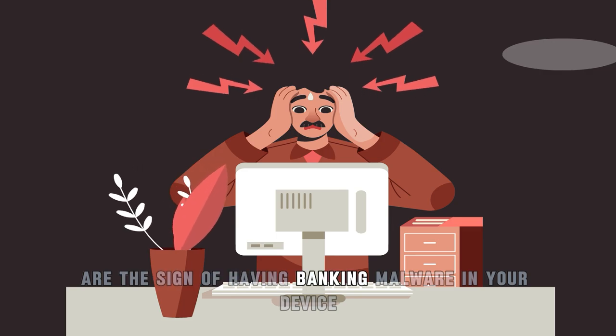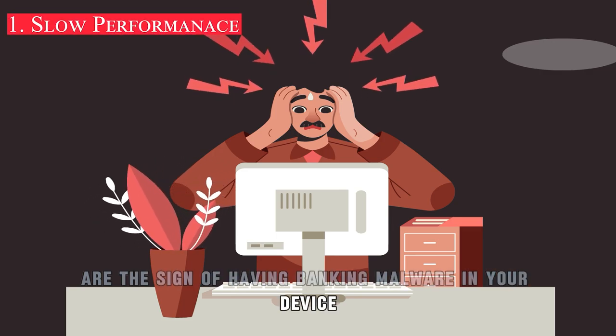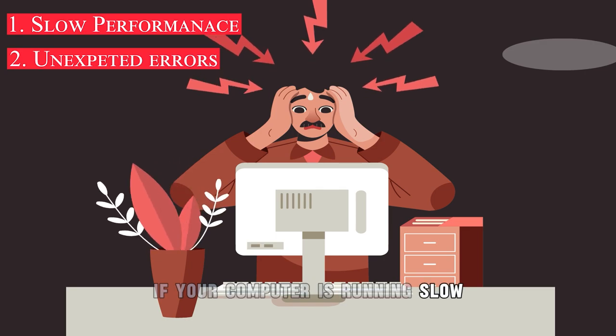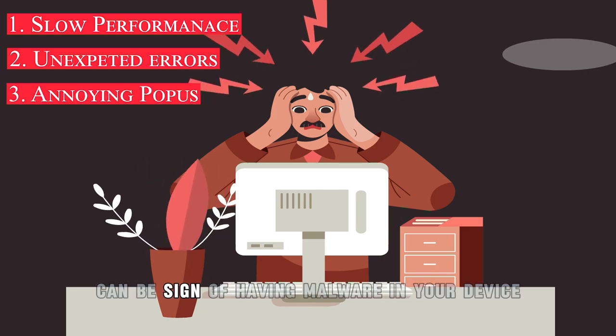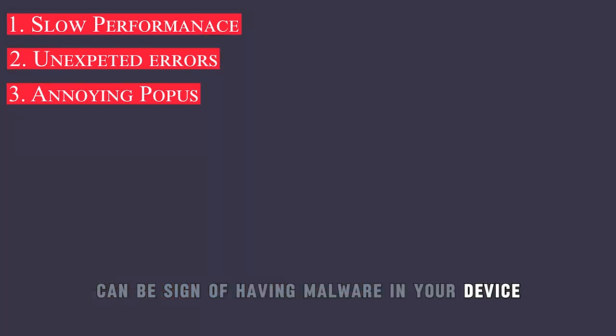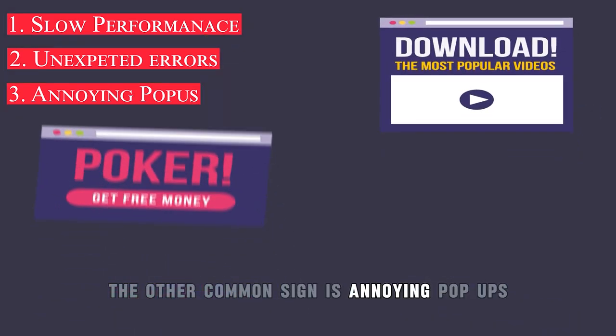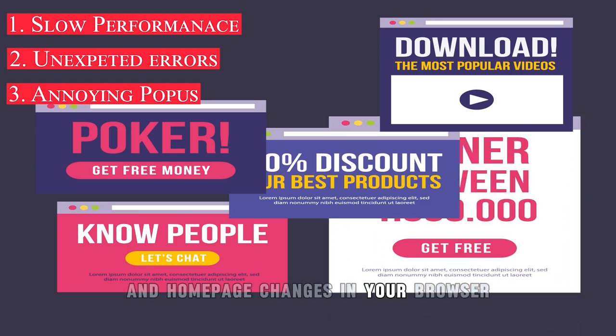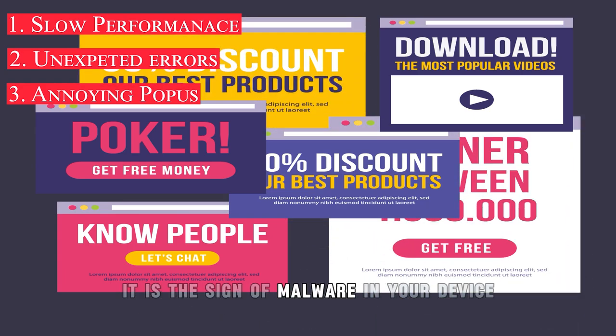What are the signs of having banking malware on your device? Your device becomes slow — if your computer is running slow and has unexpected freezing issues, it can be a sign of malware. Another common sign is annoying pop-ups: frequent pop-up ads and homepage changes in your browser are also signs of malware on your device.